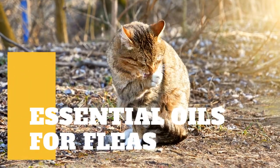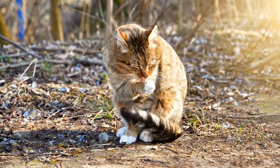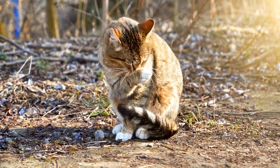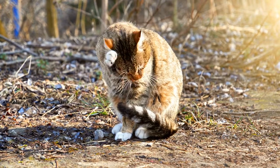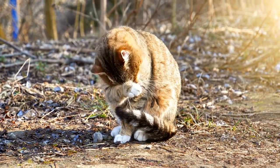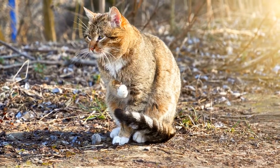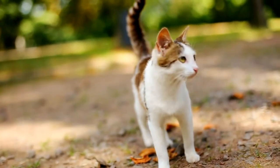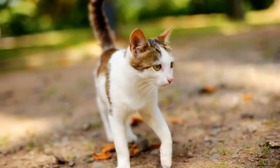There are many different ways to get rid of cat fleas, but one option that is not often discussed is using essential oils. Essential oils have been used for centuries to repel insects and other pests, so it makes sense they might work against fleas too. But how effective are these natural remedies, and what about safety concerns? This video will address the use of essential oils for fleas on cats in detail.